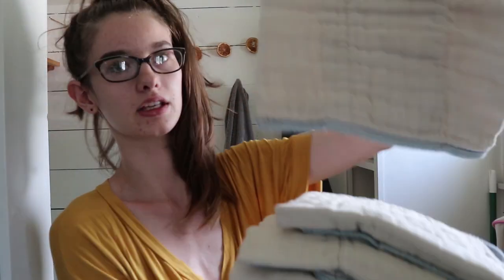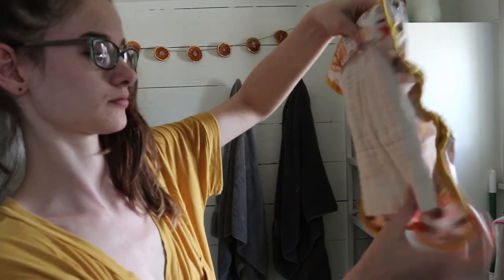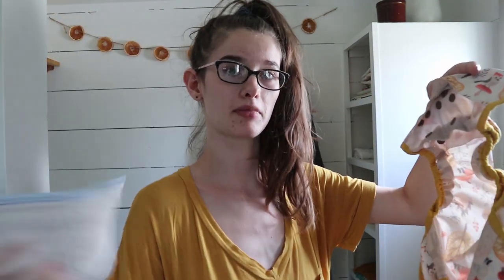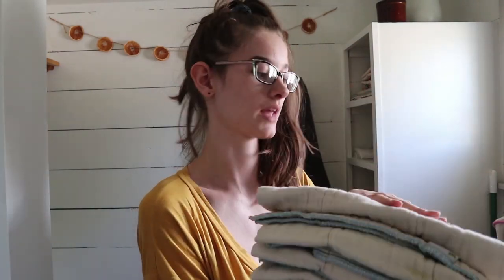I have a big stack of pre-folds. I pretty much only use these with the covers, not the pocket diapers, but if I run out of other inserts I can fold one in thirds and use it in a pocket diaper — tag on the inside, seam side down so it isn't bothering her. You just lay it along the cover and put it over your baby, then swap it out and the cover can go three or four times. I also just really like having these on hand for all kinds of things — like wiping up a big spit-up emergency. This is only about half of what I have and I'm really glad I have a lot of them.